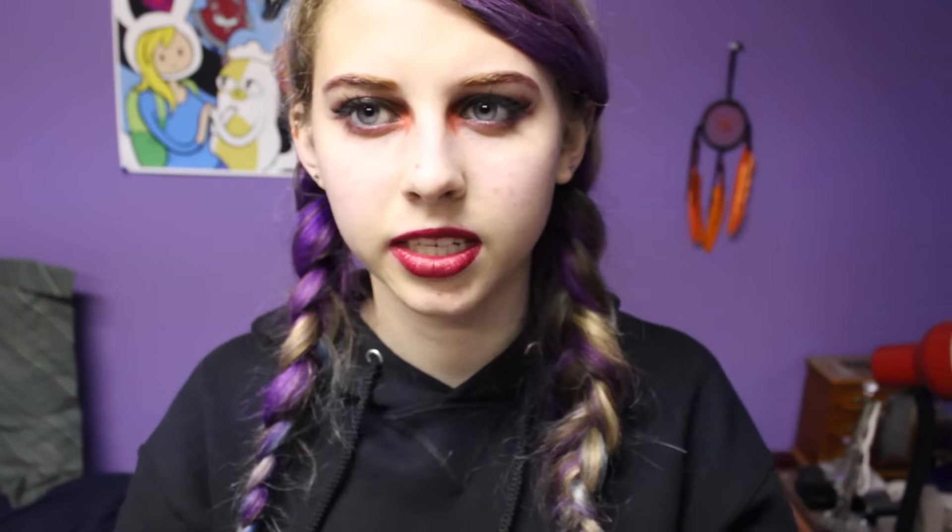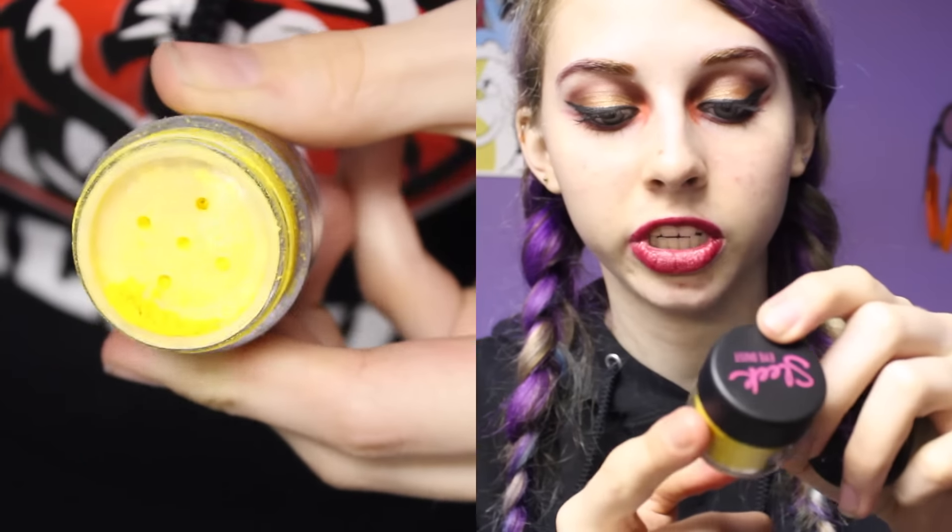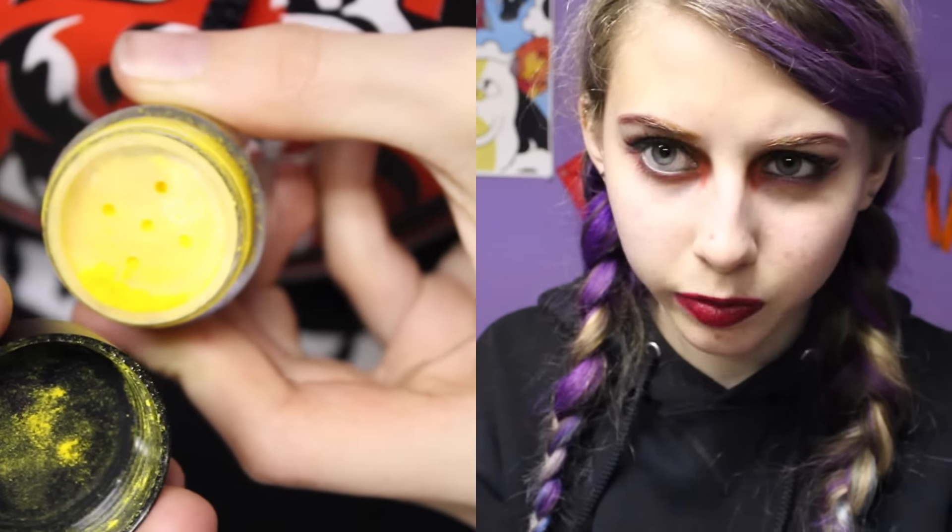The last two things I bought from Sleek were two of their pigments. I already have the purple and the green pigment — the green one is Laguna — and they're really nice. So I wanted to buy some more because they're super cheap and I love pigment eyeshadows. I bought the black one, which is Spellbound, and the yellow one, which is Sunfest. I've used both of them once and they're super nice — super, super pigmented, as you can see.